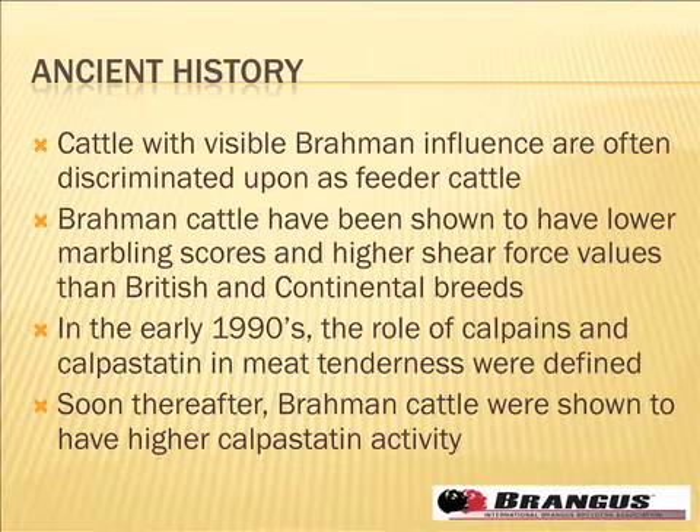Initially, the studies that looked at that assumed it was a marbling effect causing the tenderness issues. That was before the 90s when Kamari and others demonstrated the roles of calpains and calpistatin. Sure enough, when they started looking at Brahman cattle, it was clear that they had higher calpistatin activity, which was basically negating a large part of the aging process, and therefore the tenderness of those Brahman cattle was quite unfavorable.